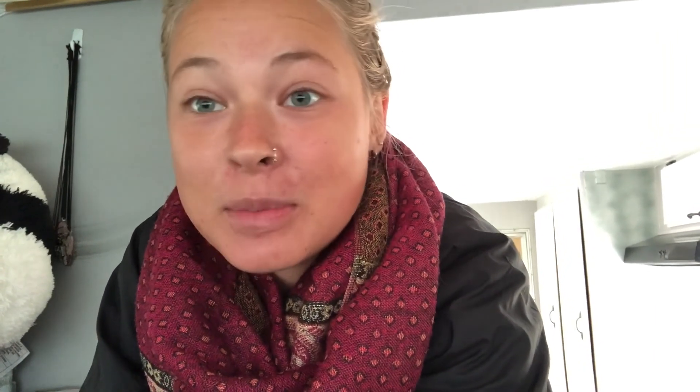Unfortunately, summer was basically a month and a half long. Welcome to Canada.